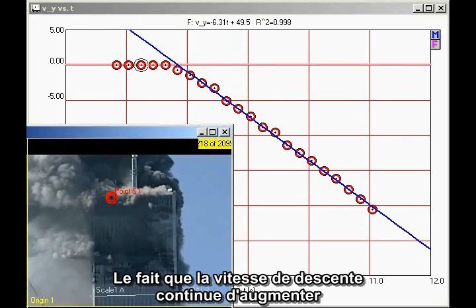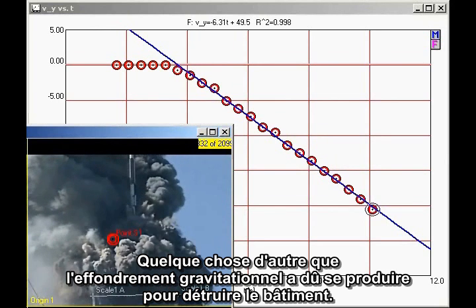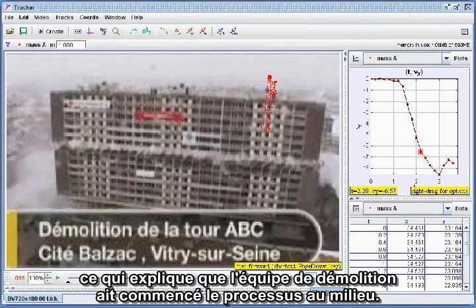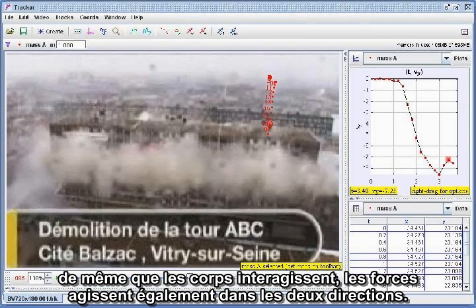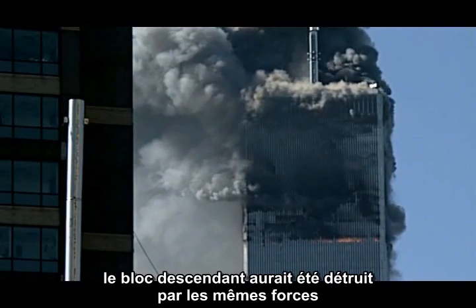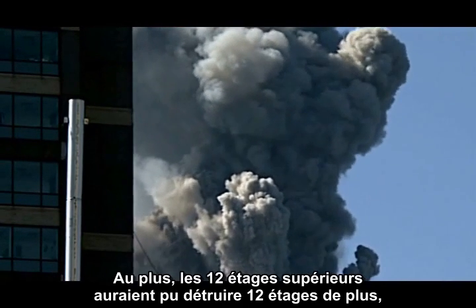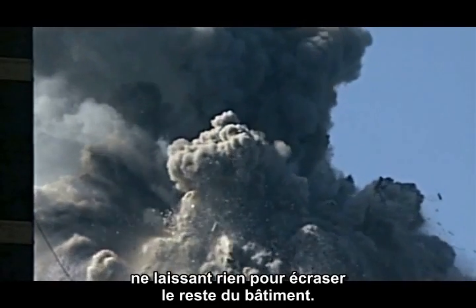The fact that the downward velocity continually increases tells us that the destruction we see is not due to crushing. Something other than gravitational collapse had to be at work to destroy the building. The Balzac-Vitri demolition illustrates another important conclusion: the impact destroys both sections of the building at the same time, which is why the demolition team initiated the process in the middle. This two-way destruction is a clear consequence of Newton's Third Law, which says that as bodies interact, the forces act equally in both directions. Had the top 12 floors of the North Tower actually crushed the lower section, the falling block would have been destroyed by the same forces and at the same rate, or even faster, since the building was built progressively stronger at lower levels. At most, the top 12 floors might have destroyed an additional 12 floors, but the top section would have been consumed in the process, leaving nothing to crush the rest of the building.